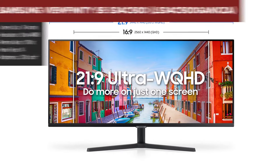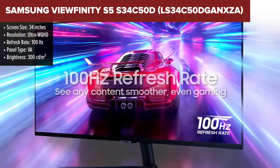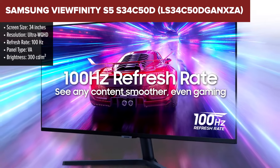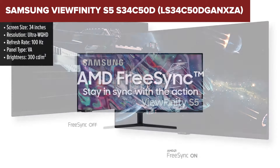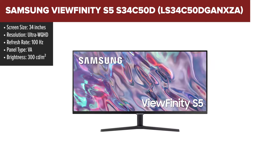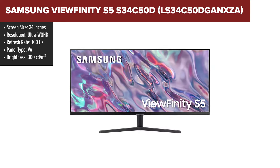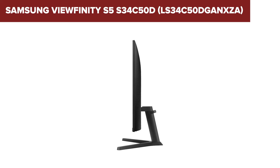The Samsung ViewFinity S5 is designed for both productivity and entertainment. Its 21:9 aspect ratio and Ultra WQHD resolution offer a vast workspace, making it ideal for multitasking. The 100Hz refresh rate and AMD FreeSync technology ensure smooth visuals, reducing lag and tearing during gaming or video playback.